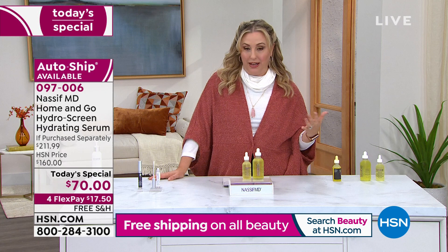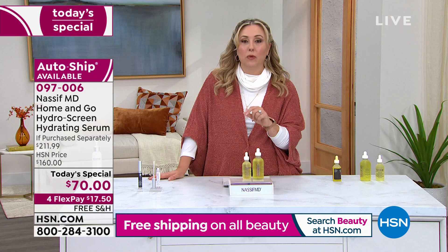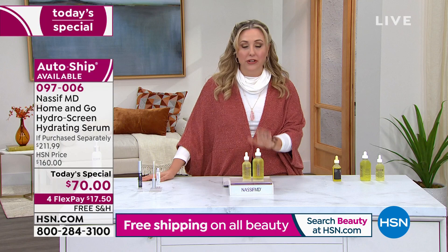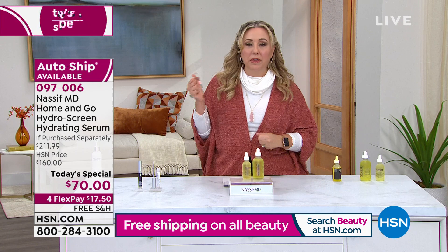One of our producers — his wife — loves it as her number one product. We all work here and see a lot of different products. I really can't think of anything better for hydration than HydroScreen. This is going into those dry winter months when you crank up the heat, it's freezing outside, and your skin needs it. So you're going to love this.